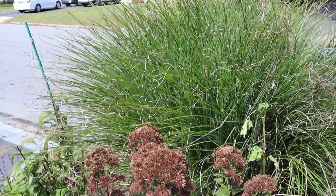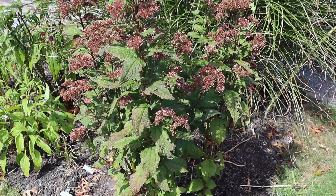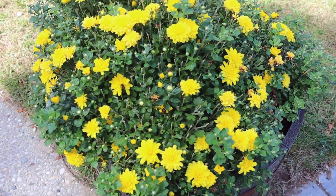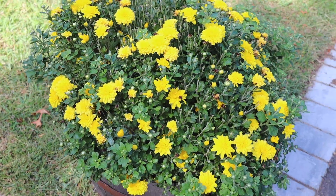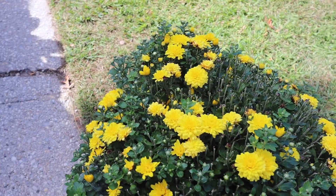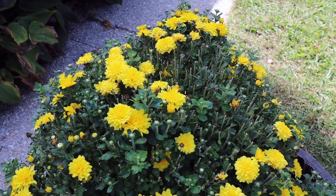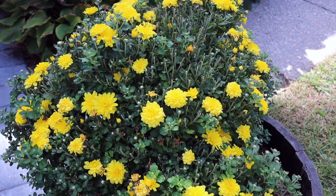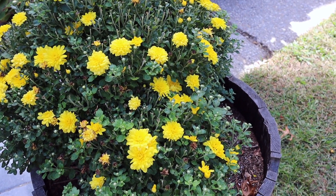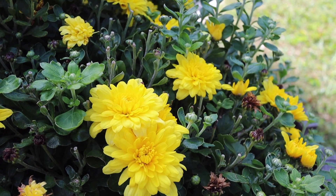Grass looking a little worn but still good, and then the joe pye weed. Mum in a container — I did a video about this last year, I'll leave a link above — looking very nice. It survived the summer; it was a little brutal on it. The plant wanted to flower a lot, as mums often do, but the sun was scorching it. Now in the cooler weather it is definitely shining and looking its best.